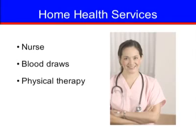Most patients who go home need home health services for blood draws and physical therapy. A nurse case manager or social worker will work with you and your insurance company to arrange this. During your home health visit, the nurse will draw your blood and may also check your incision. Physical therapy is an important part of your recovery. Arrangements will be made for a physical therapist to come to your home, or at times patients are able to go to an outpatient clinic.